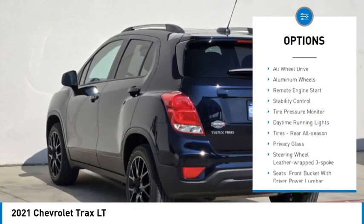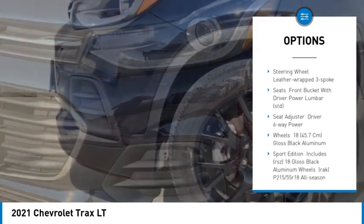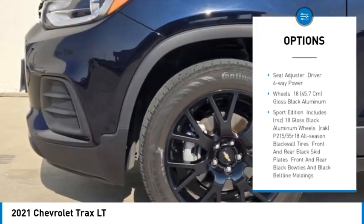Turbocharged. Heated mirrors. All wheel drive. Aluminum wheels. Remote engine start. Stability control. Tire pressure monitor.